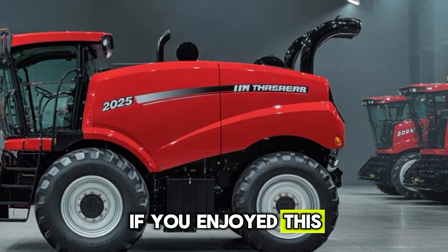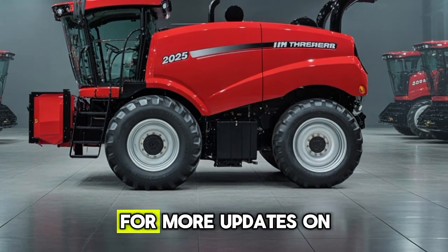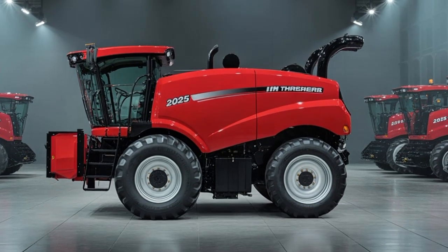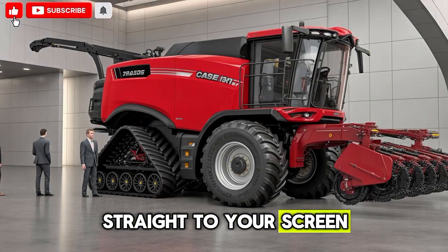If you enjoyed this detailed look into the 2025 Case IH Threshers, make sure to stay connected with Mega Auto World for more updates on the latest agricultural and automotive innovations. Don't forget to like, share, and subscribe, because here we bring the machines of the future straight to your screen.